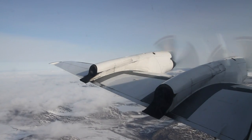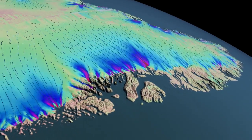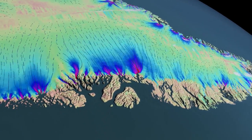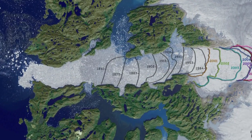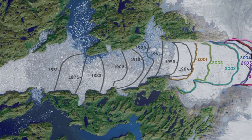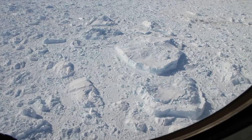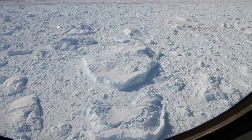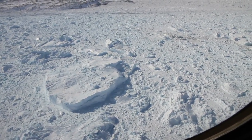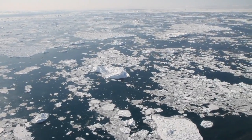What's so special about Jakobshavn that keeps Ice Bridge and other researchers coming back? It's one of the fastest-moving glaciers in Greenland. It produces more icebergs than any other northern glacier, and over the past 150 years, it's been retreating dramatically. Studying how glaciers like Jakobshavn are changing from year to year helps scientists get a handle on both the movement of the ice on a local scale, and ultimately, how much these glaciers might contribute to sea level rise.